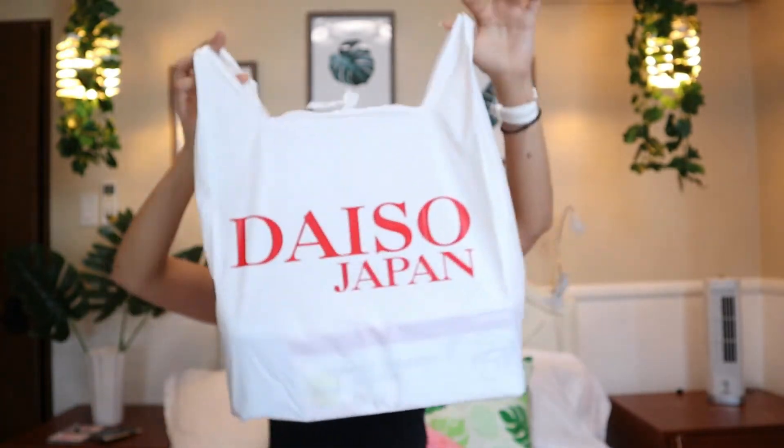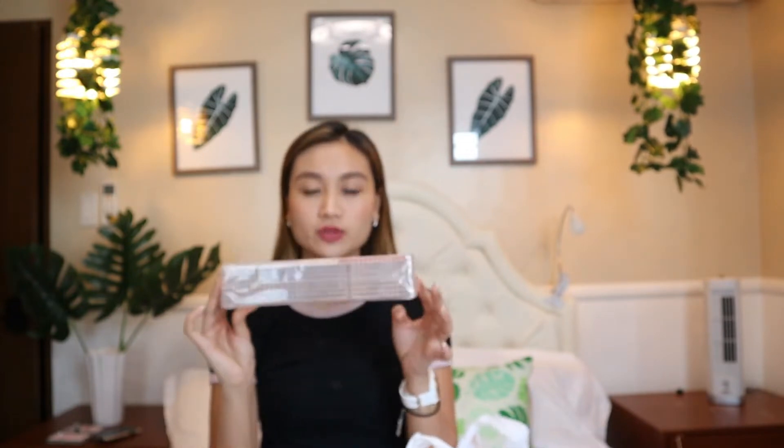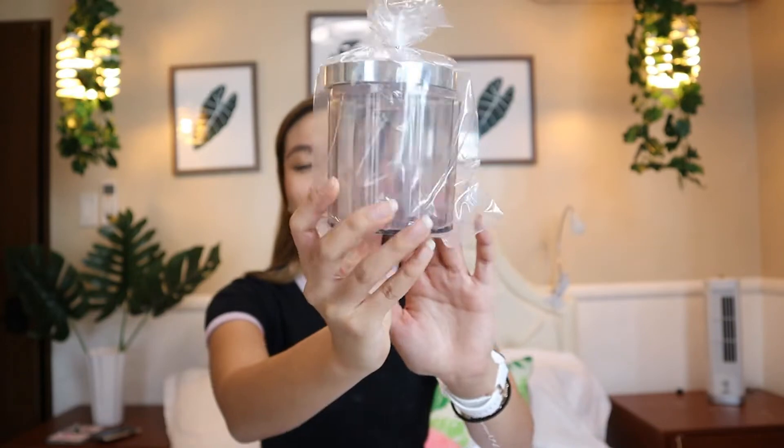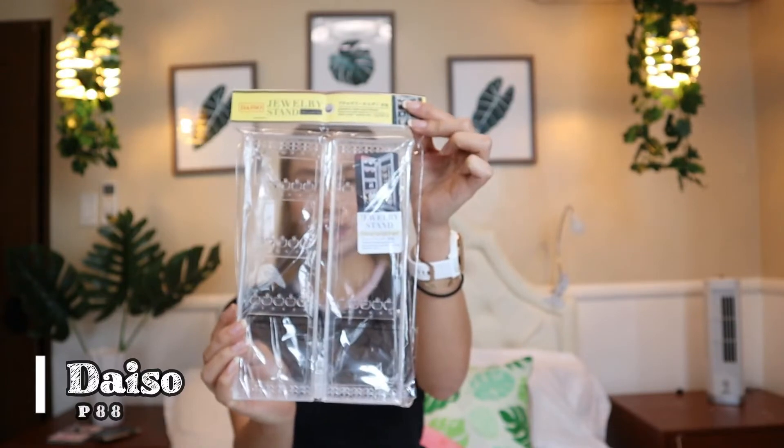So aside from my haul in Shopee, I also got a lot of stuff from Daiso. I like Daiso because it's really cheap and all this stuff is really cute. So I have this cosmetic organizer with a divider - I'm gonna put all my lipstick here. And I also have this which is just 88 pesos for my brushes. I have two. And I also have this - it's really cute, it's a jewelry stand for 88 pesos in Daiso.